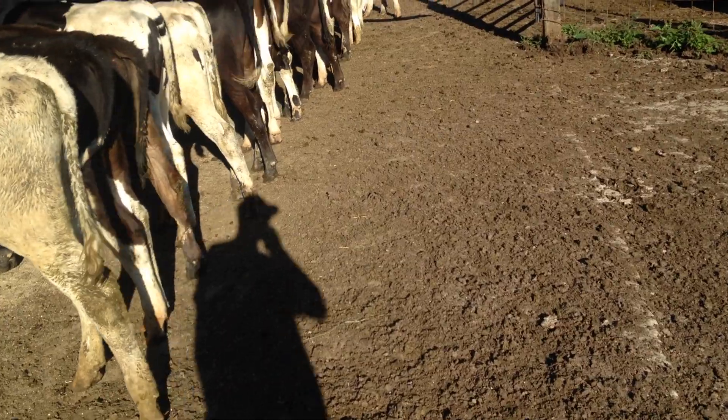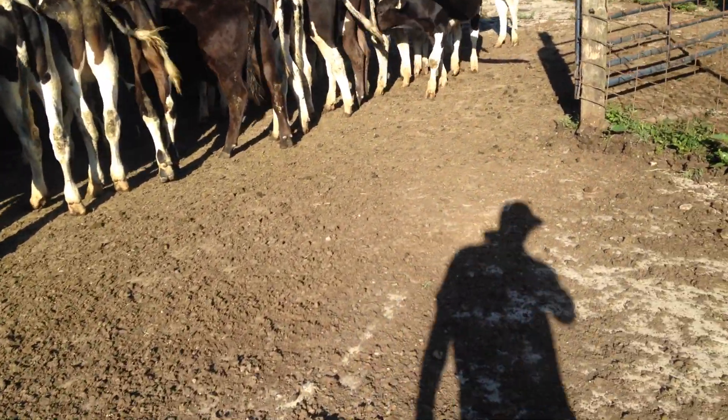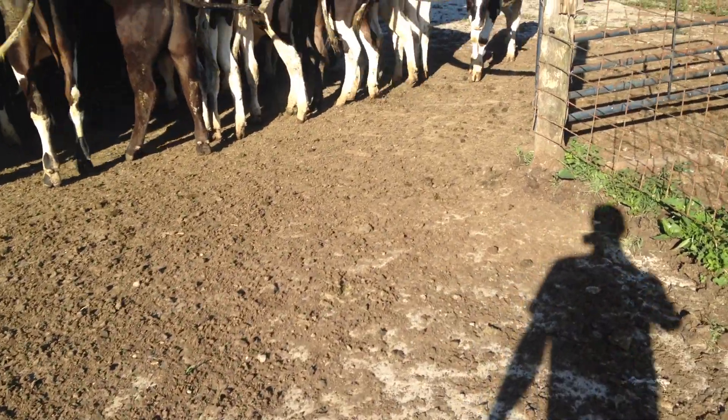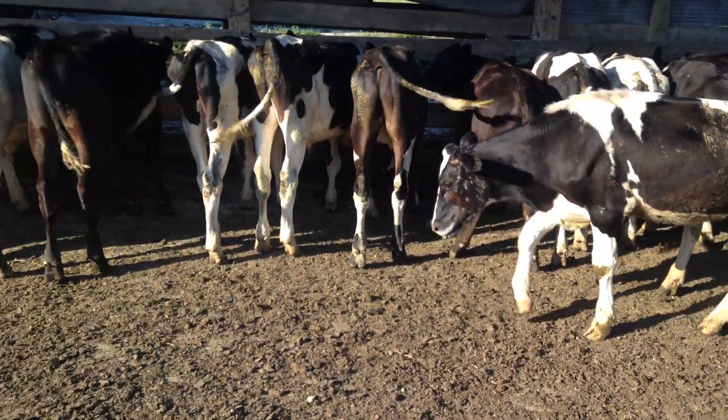Raising these steers can be profitable. It's more work than the Angus, but if you like doing it, it's worth it.